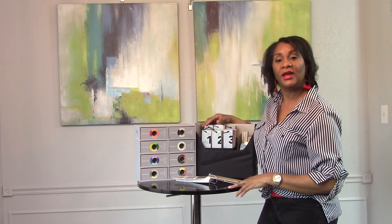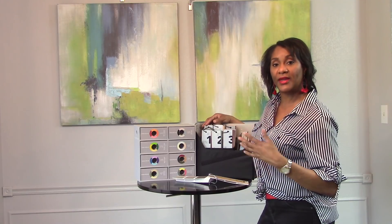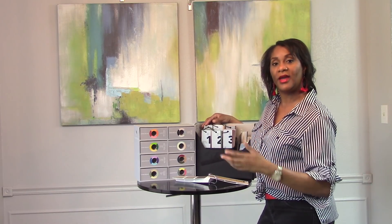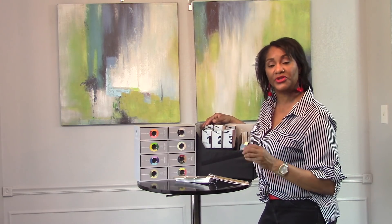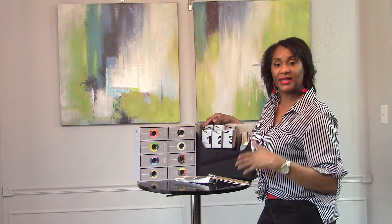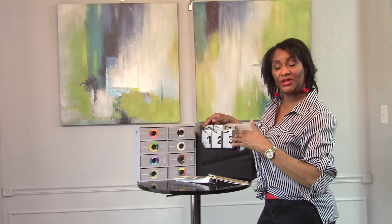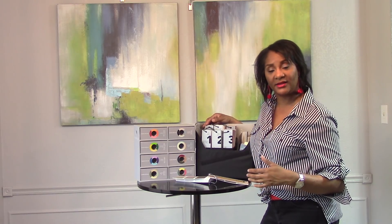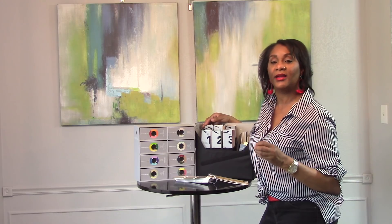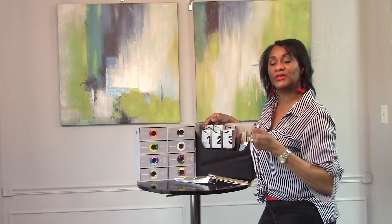Another thing to keep in mind: on the back of some paint chip cards they have what's called a Light Reflective Value (LRV), which measures the amount of visible light that the paint absorbs or reflects. It's on a scale from zero to 100 — zero meaning the paint absorbs a lot of light, and closer to 100 meaning the paint is more reflective. If you have a dark room and want to lighten it up with paint, choose a paint with a high LRV because it will reflect more light, versus a low LRV which absorbs more light.